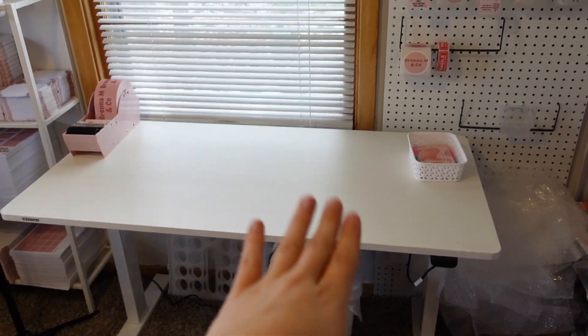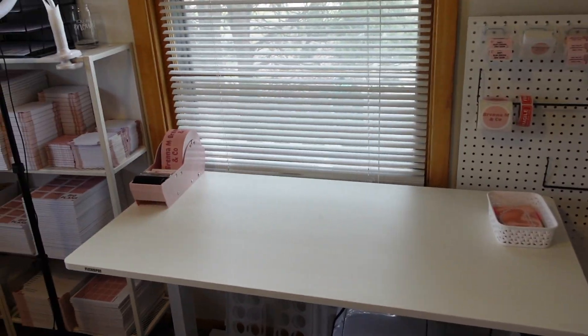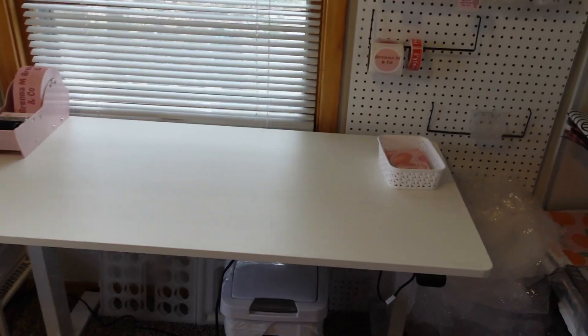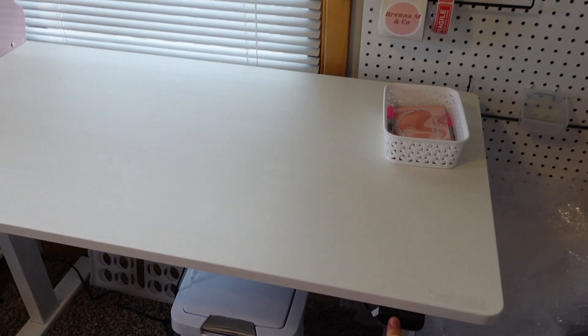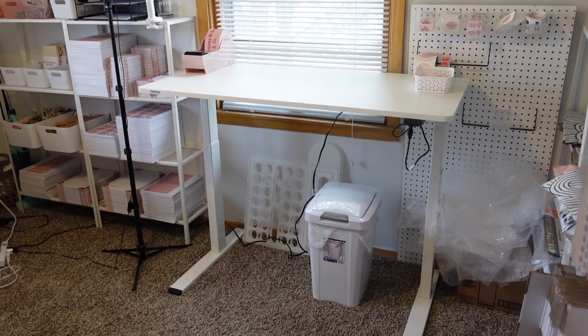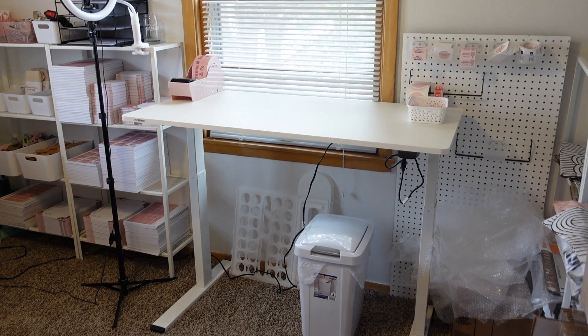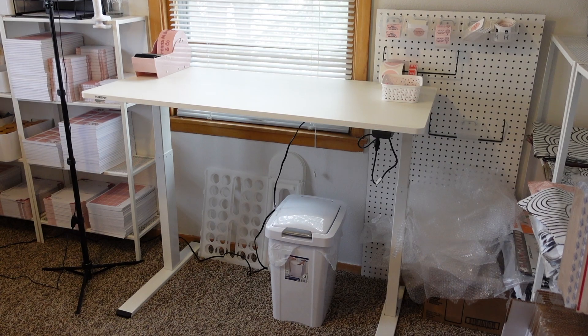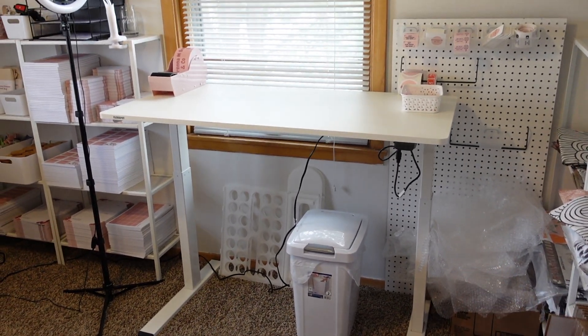It goes hands-free and it'll go all the way down to like an actual table. So now it's all the way down to use it — it's like a desk if you need it, but I'm specifically using it for my packaging. I am so happy that I purchased this desk. It was a bit spendy, but I know that I will use it for so many years because it's so nice.